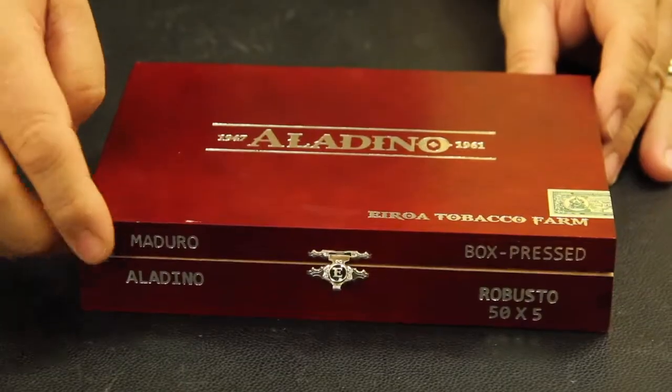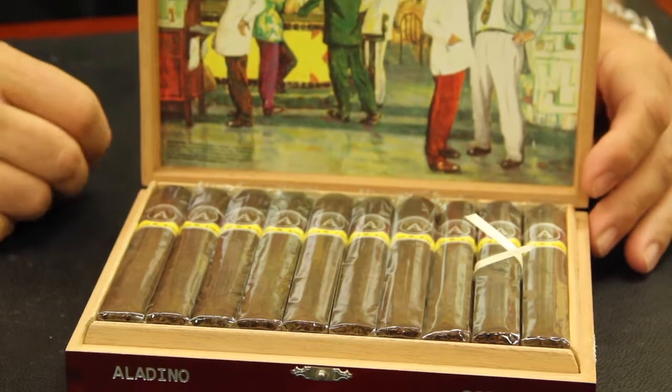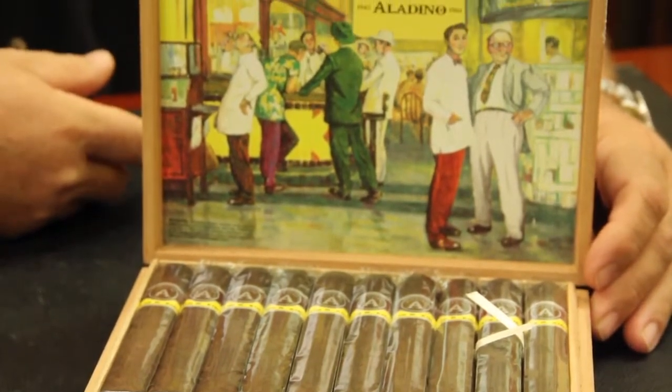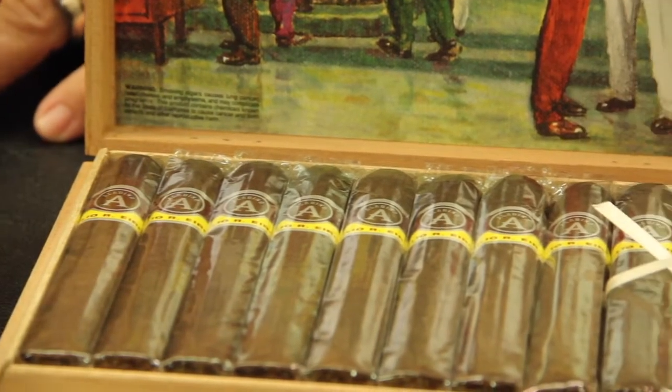Hey, it's Jeff from Corona Cigar. Today we're doing a video review on the Aladino Maduro. The Aladino is made in Honduras, from Julio Iroa's farm in Hamastron. This new one is box pressed.